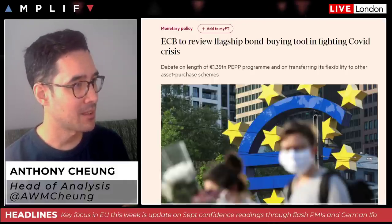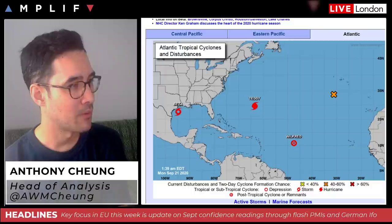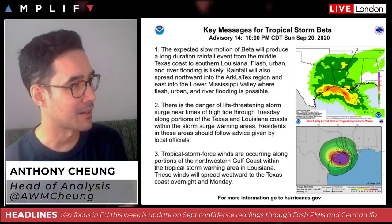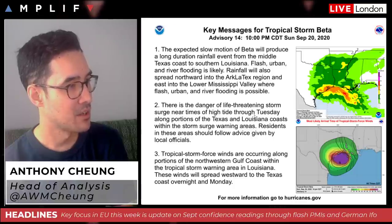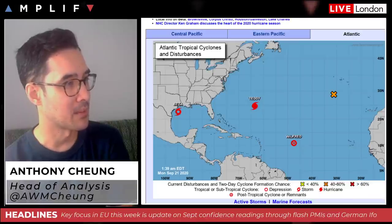On the weather front, we continue to see a particularly busy hurricane period. The one we're focusing on is Tropical Storm Beta, a new one in the Gulf. Looking at the details, it's right in a key and sensitive area for the energy markets. The expected slow motion of Beta will produce a long-duration rainfall event from the middle of the Texas coast to southern Louisiana, with the danger of life-threatening storm surge near high tide through Tuesday along the Texas-Louisiana coast. Doesn't look quite the intensity of recent storms, but warrants watching.